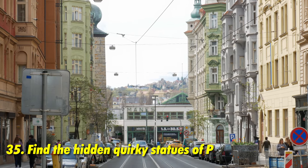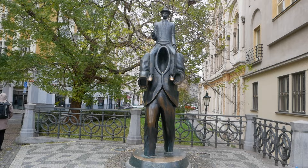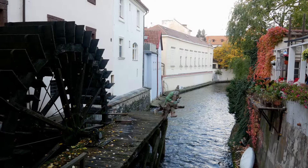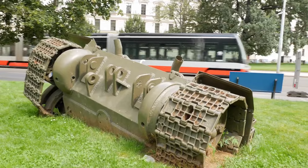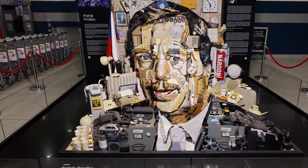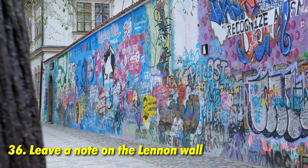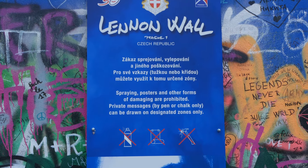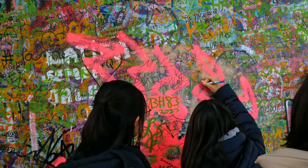After enjoying calorie-rich Czech cuisine, walk it off by hunting for the quirkiest statues in Prague. Can you find the Franz Kafka statue or his rotating head? The Vodník statue by Čertovka river? Or the babies climbing up the Žižkov TV tower? There are so many hidden art installations throughout Prague ready to discover. There's also the John Lennon Wall — the only place in Prague where you're allowed to write a message using a marker, pencil, or chalk.